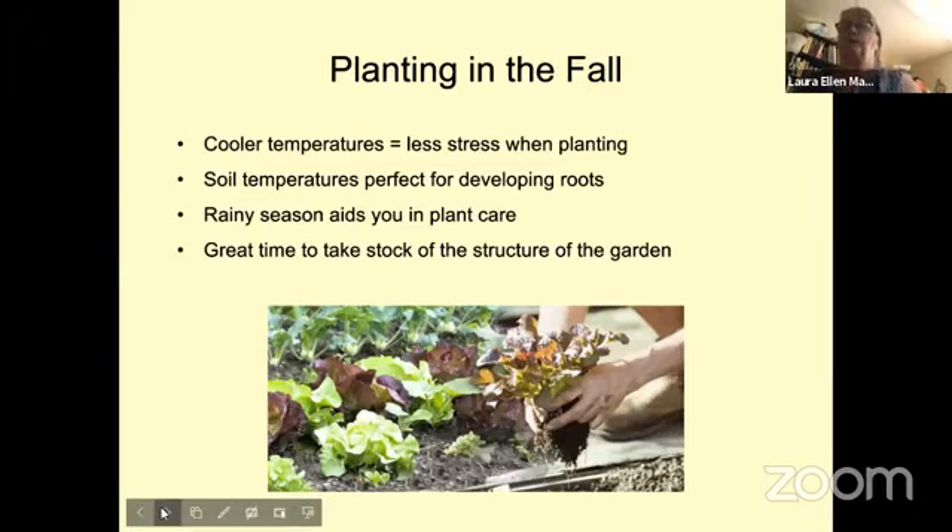Fall is also a really good time to look at what worked in your garden and what didn't, and make decisions about that. There are also lots of vegetables you could be putting in right now. Some are short season, so we're past the point for things taking a couple months to harvest, but with a cloche you could set out lettuce plants. You could also be putting in things that will winter over, like anything in the broccoli, cabbage, and cauliflower family.